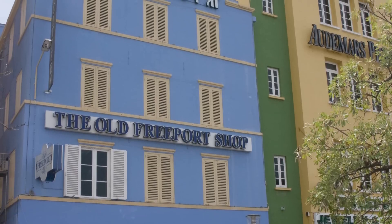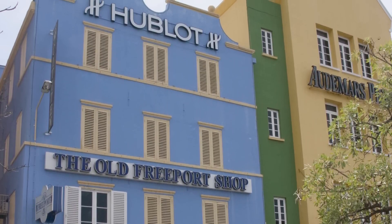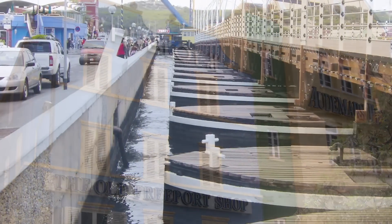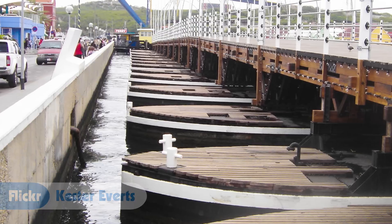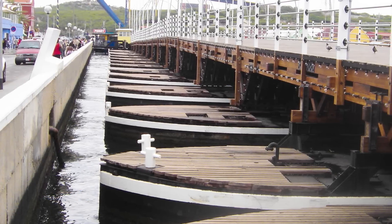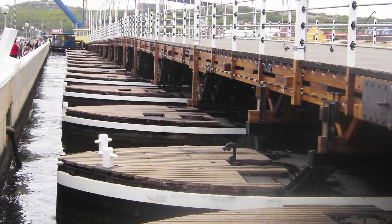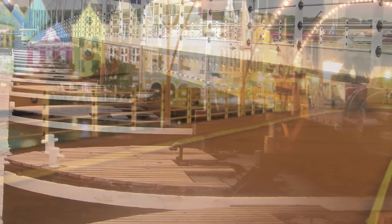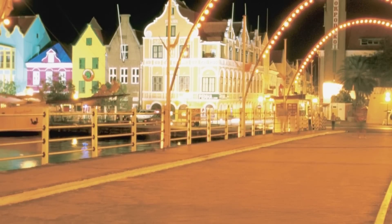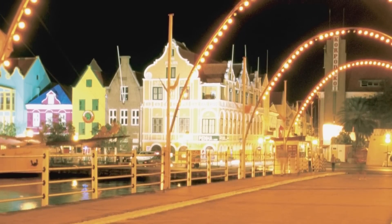The buildings have the same designs as those in the Netherlands, but they're brightly colored in pink or blue. Willemstad is also divided into two sections which are connected by the Queen Emma Bridge — a hinged pontoon bridge that floats in the water. It's a pedestrian bridge, but it swings open every half hour or so to let a boat through. It's really fun to watch, and it's especially beautiful at night when it's all lit up.